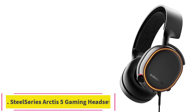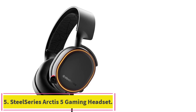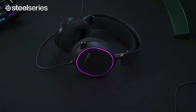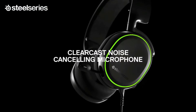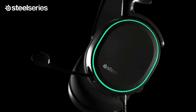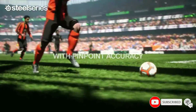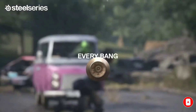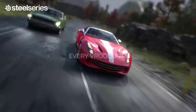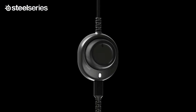Number 5: the SteelSeries Arctis 5 Gaming Headset. When you're deciding on a pair of gaming headphones, it can be easy to go overboard with insanely loud colors, more RGB red, green, and blue lighting effects than you probably need, and bulky, cumbersome builds. The SteelSeries Arctis 5 earns our design spot because it strikes a nice balance, offering a sleek all-black design that feels professional, with a slick RGB ring on the outside for a pop of gamer style.